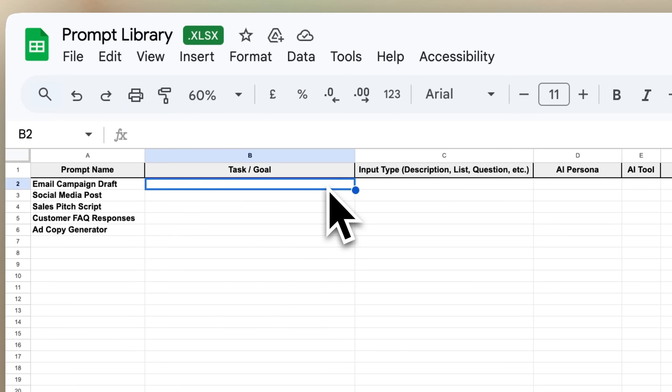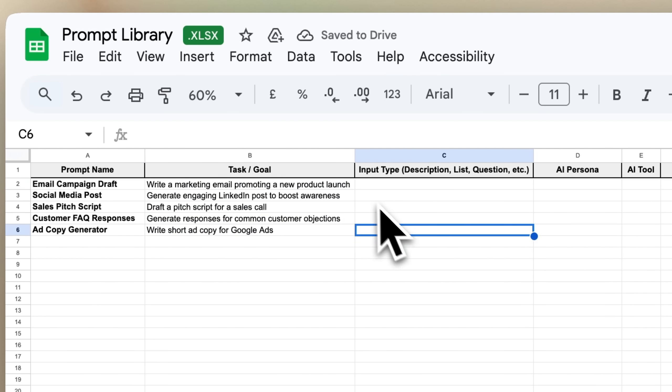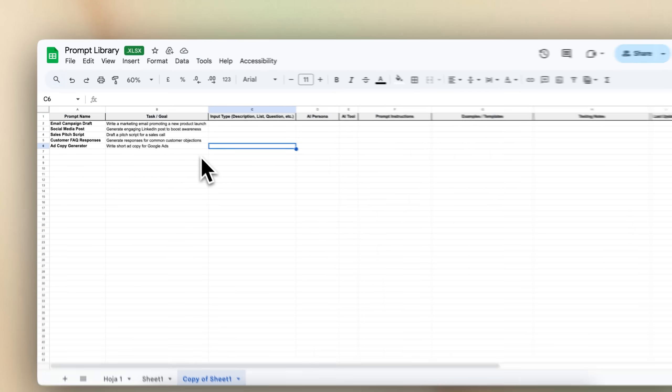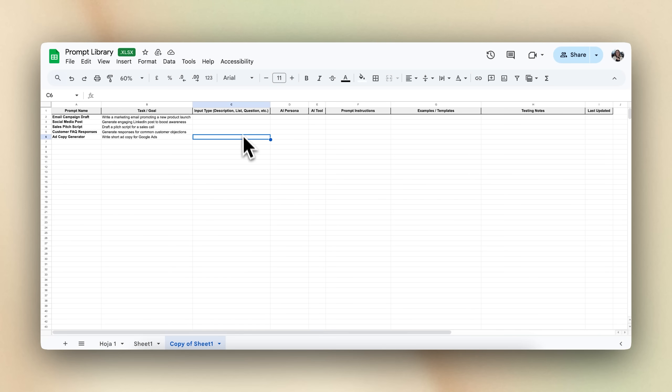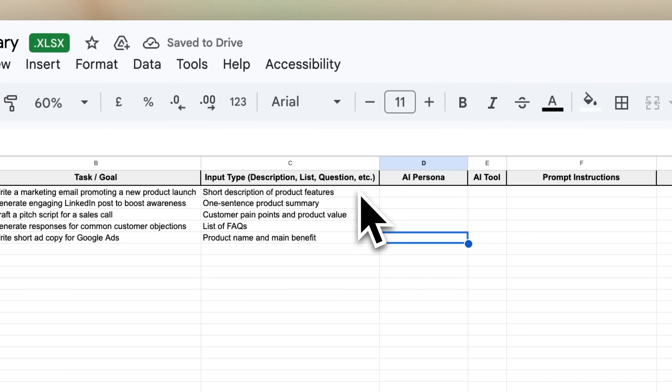Build your prompts by figuring out what you're trying to do. Start by getting clear on the task — are you writing an email, generating ideas, summarizing a meeting, or answering a customer question? The more specific the goal, the better the result. Next, look at what tools or info you already have. Do you have examples, templates, or old prompts that work well? Use those as a foundation so you're not starting from scratch. Then decide what kind of input the AI needs — a short description, a long paragraph, a list, or a question.